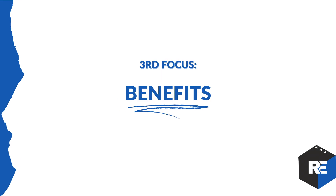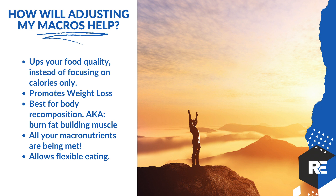Let's go into the benefits of understanding macros from a holistic standpoint — this is also why I always promote simple macros. Macros will up your food quality instead of focusing on calories only, because calories-only tracking is super inferior. It will promote weight loss — you'll be able to see where your protein is and get it up. And ultimately, macros are best for body recomposition: burn fat and build muscle.